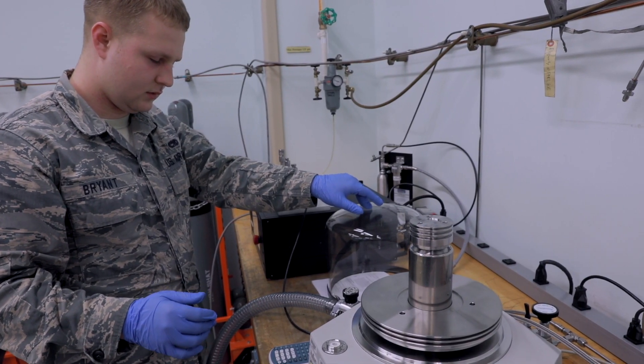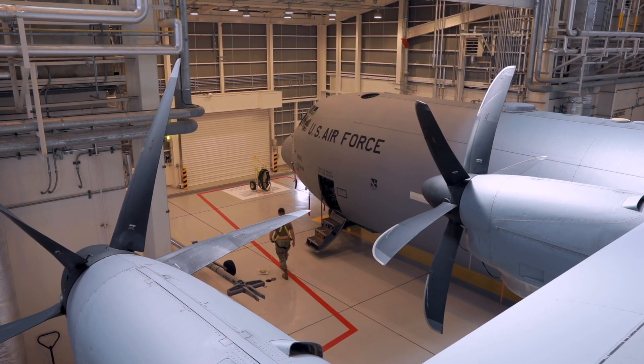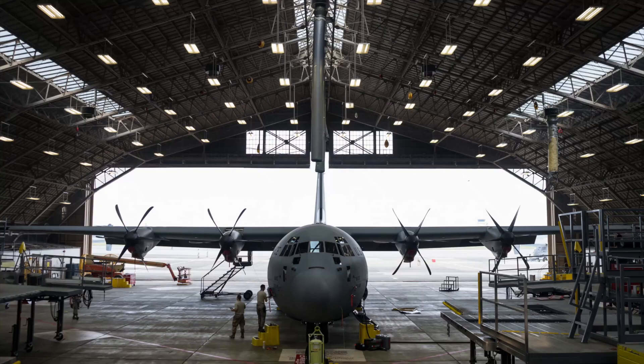Whether it's from the maintenance operations flight that provides the special programs, to the maintenance squadron, and to the aircraft maintenance squadron, we are united in excellence in everything that we do, and that is how we came to do this. We deliver mission-ready aircraft, equipment, and airmen across the Asia-Indo-Pacific region, producing tactical airlift with strategic impact.